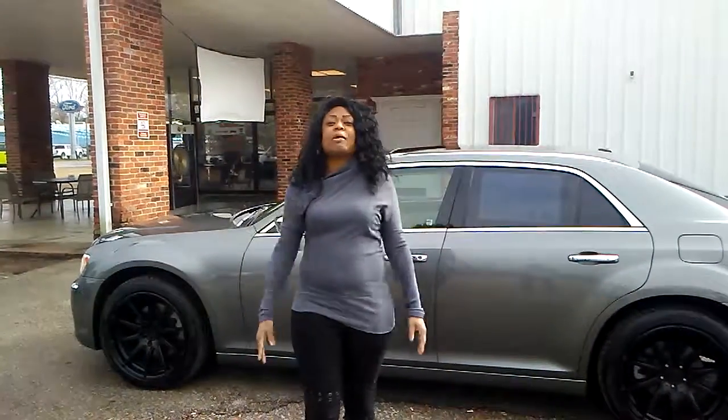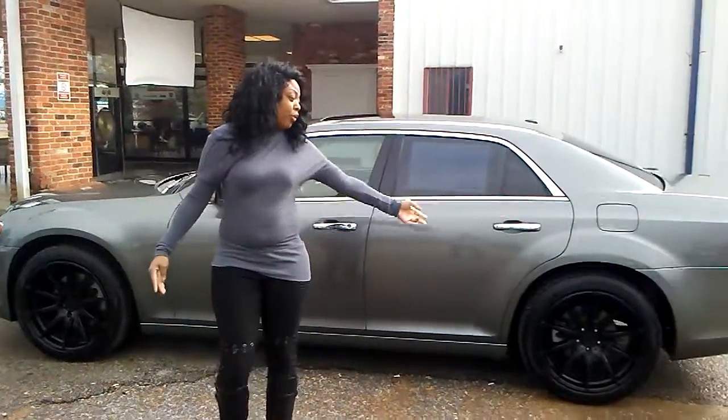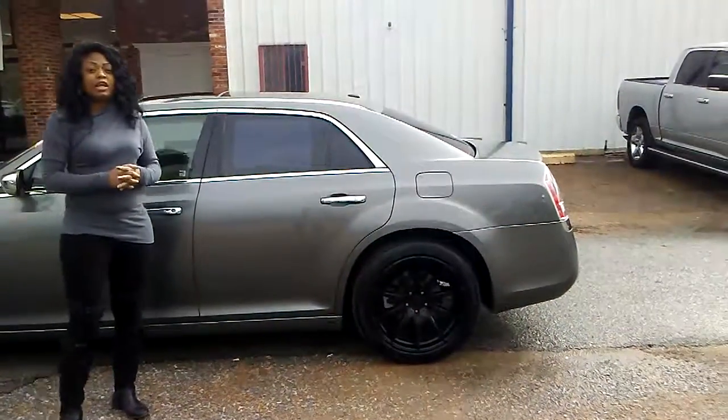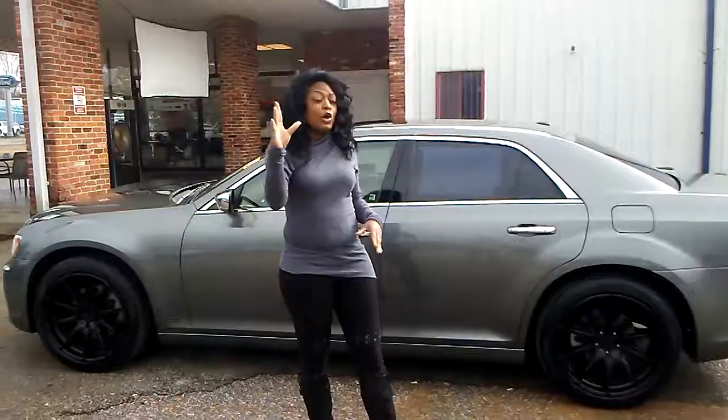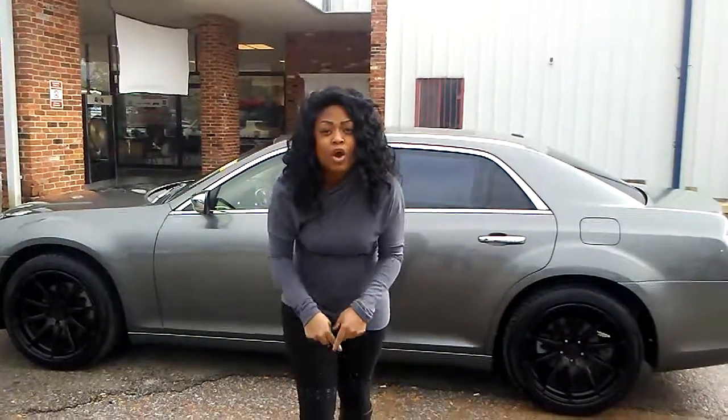And guess what? It's ready for you to come and get it just because this car is awesome. Check out the rims on this car. Awesome, folks. So if you want it, come and get it because this is the last day of the year where you can get everything at a great price.